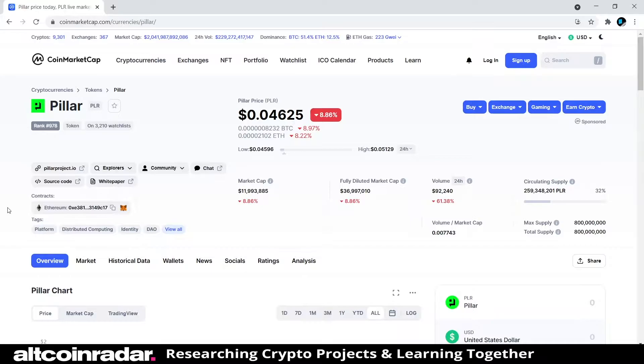Hey there crypto fans, and welcome to Altcoin Radar. Today we're going to learn all about Pillar and the project behind the name from a complete beginner's perspective. Without wasting any time, we're going to dive right in and see what this project's all about. This video is for beginners — people who want to learn about the project but have no idea what it is, or people who simply don't have time to research on their own.